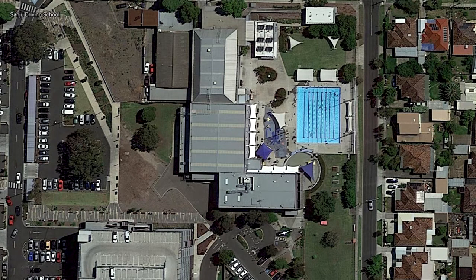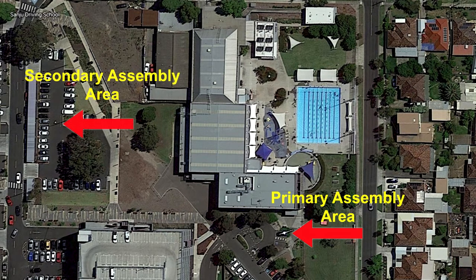Take note that there are two evacuation areas: the primary assembly area, which is the Sunshine Leisure Centre car park, and the secondary assembly area, which is the shopping centre car park.